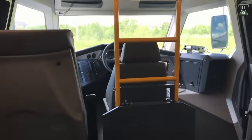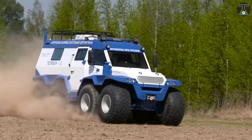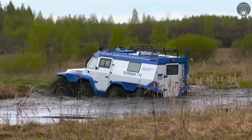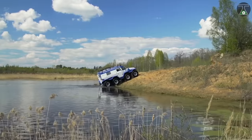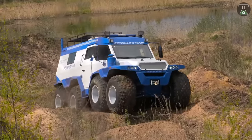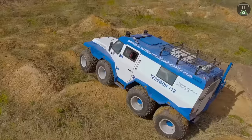Powered by an Iveco FIC 3.0-liter turbo diesel engine, it can draw on a maximum power of 146 horsepower and 350 Nm of maximum torque to carry up to 1.5 tons of cargo, while reaching speeds of 80 kilometers an hour on the road and 7 kilometers an hour on water. This vehicle features a 260-liter tank and costs around 183,125 euros.